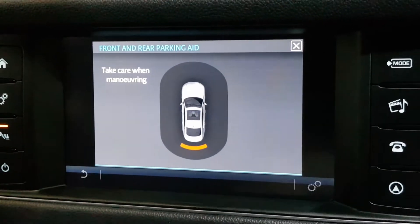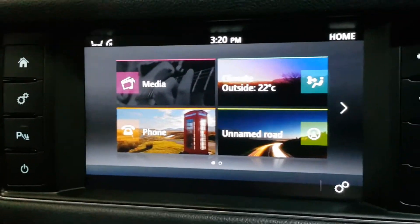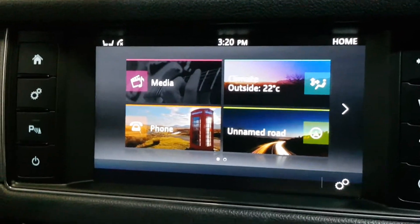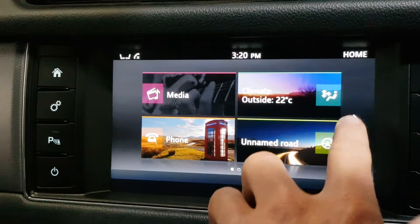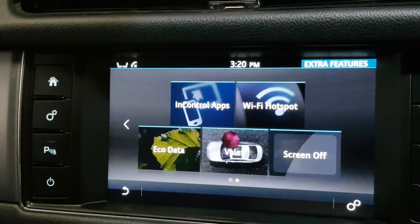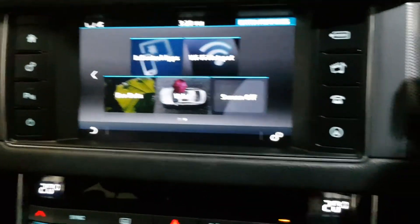It's got parking sensors front and rear, satellite navigation, Bluetooth and multimedia streaming. Through the media system you can stream Spotify or anything from your phone via Bluetooth or through the USB. There's also InControl Apps, so you can stream certain things from your phone onto the screen and control the car from the phone if you sign up to it.